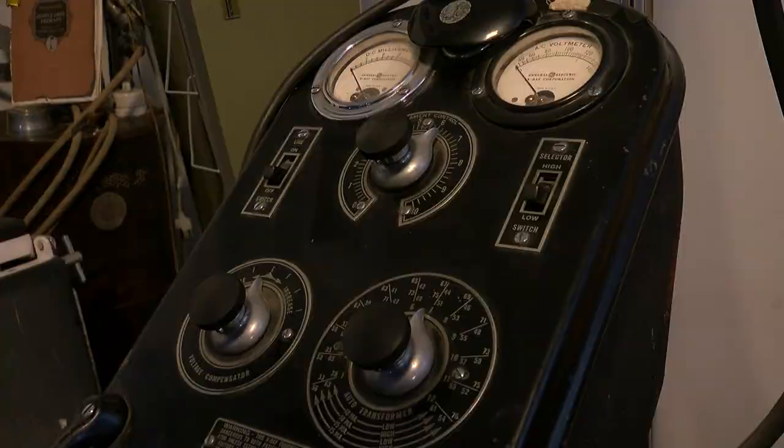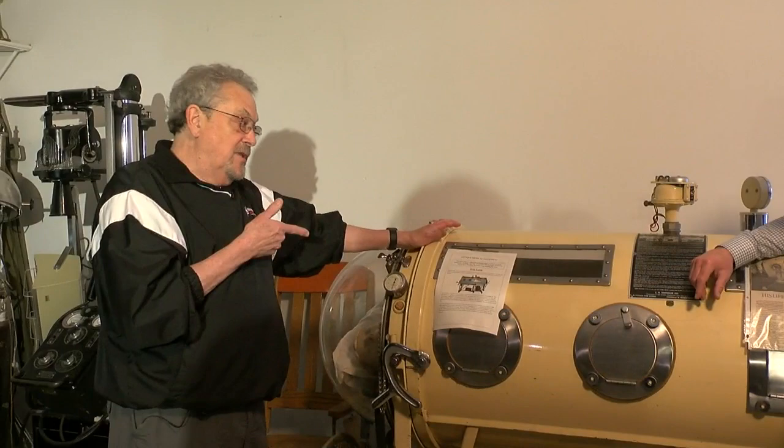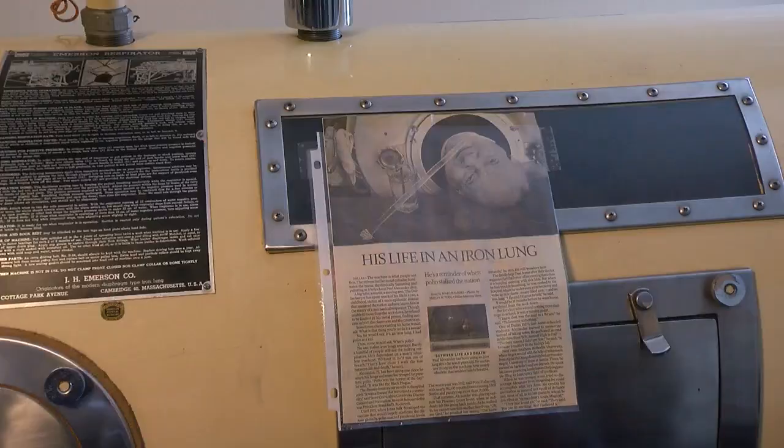That includes an iron lung once used to help polio patients breathe. This is probably pre-1955. You lived your life in this. When they invented the new respirator, people didn't want to get out of it. People were like born to it, you know.